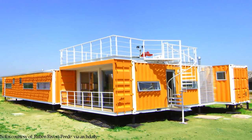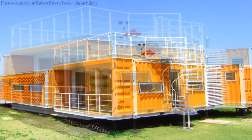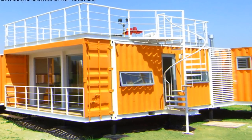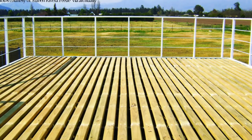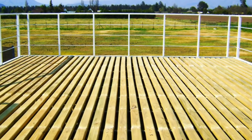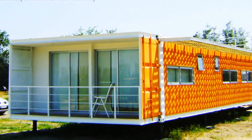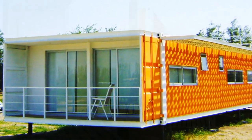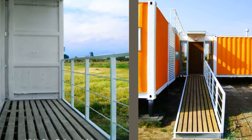Taking advantage of the strong structure offered by the containers, a roof deck was installed on top of the living and dining area to take advantage of the panoramic views. At the ends of all containers on the ground floor level, the original container cargo doors were used to structure the balconies.